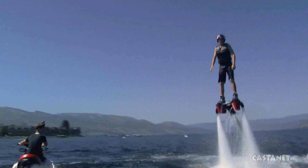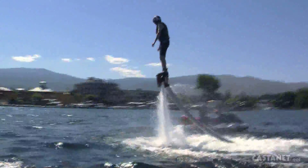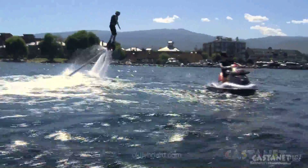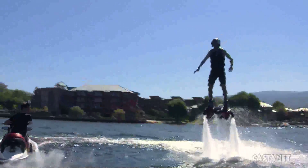Try snowboarding first — it would definitely be better for you. Spittel runs Okanagan Flyboard with his sister. They're based out of the El Dorado Boat Launch and Gyro Beach. If you're interested in taking flight, check out okflyboard.com.